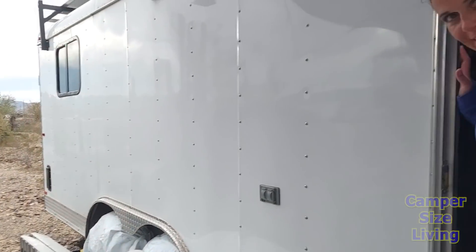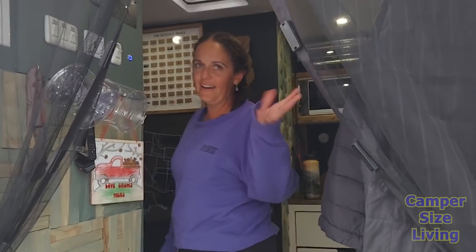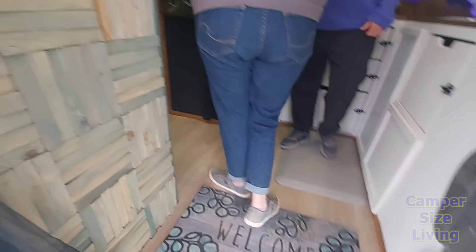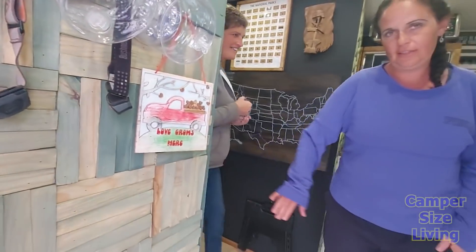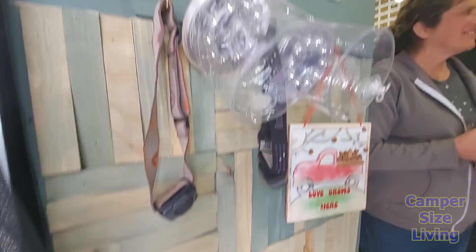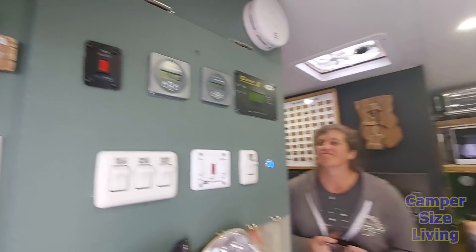Come on in! This is Nisha. Welcome to their home. Look at this wall right here — those are wood shims, hand-painted, done in a pattern. And there's another wall over here with them too. All their systems are right here as well.